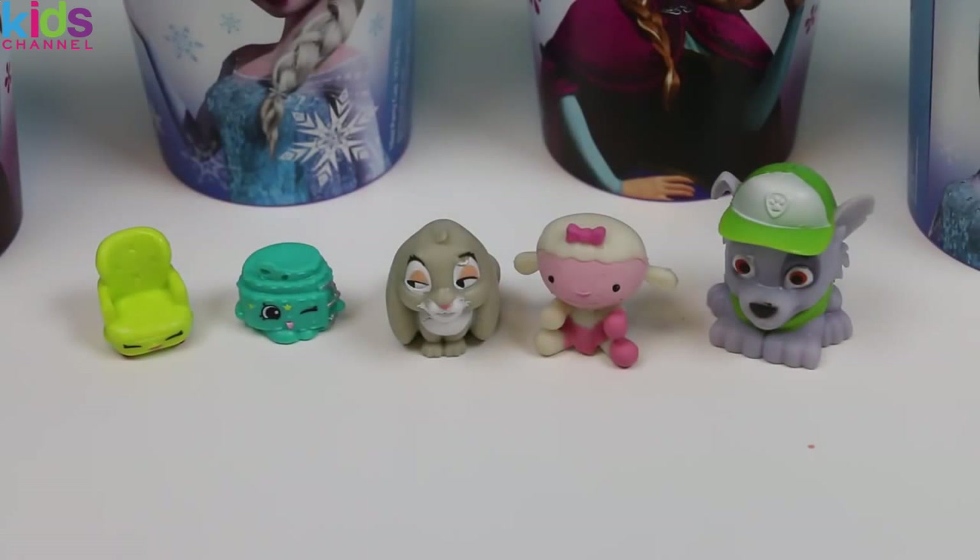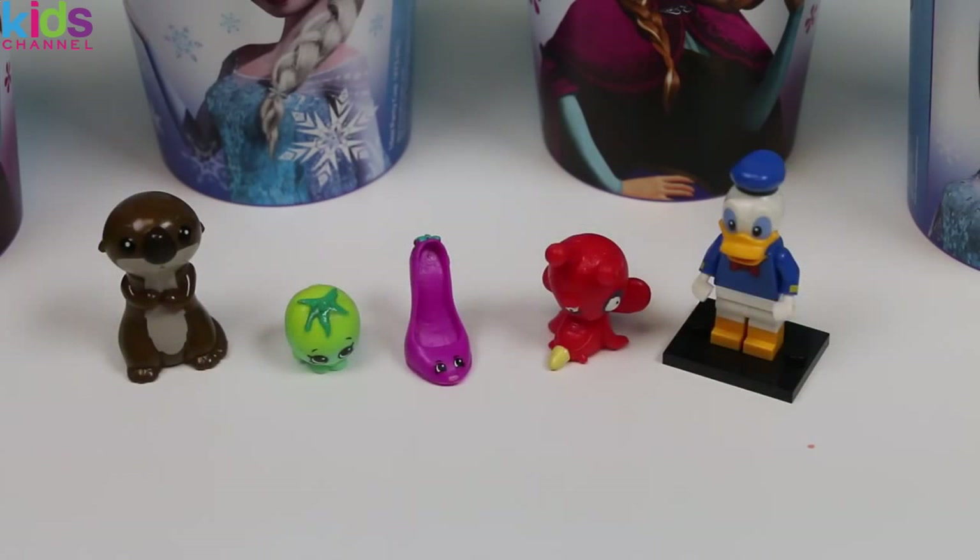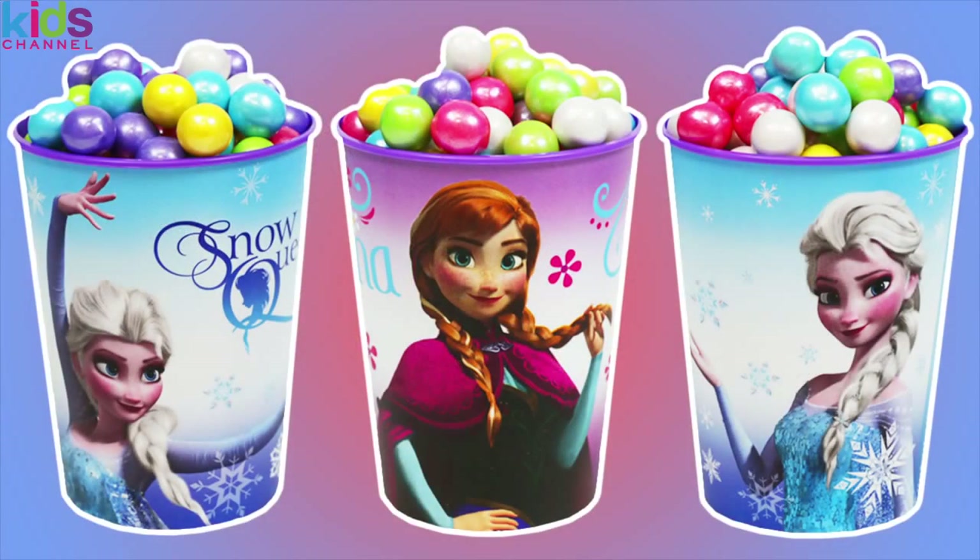Well, here's a quick look at all the surprise toys we found today! We found some really good ones! This was a lot of fun - thanks for watching! Please subscribe to watch more! See ya soon!